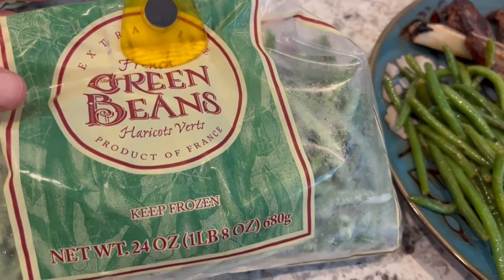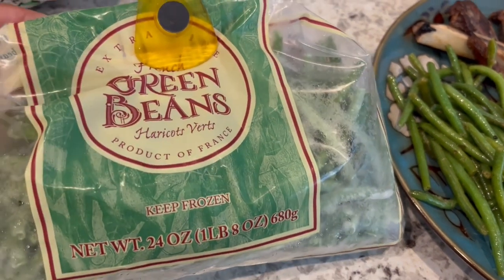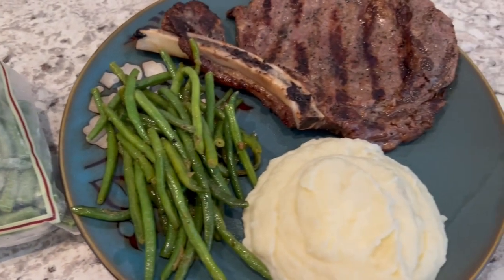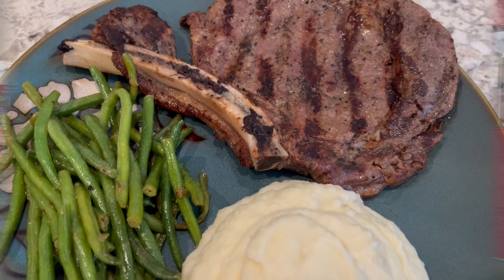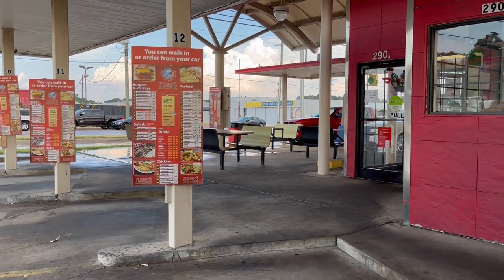I also sautéed some green beans — these are the frozen extra fine French green beans from Trader Joe's that I really like. It's a 1.8 ounce package and I usually get two dinners out of it. So this is what we're having for dinner tonight.